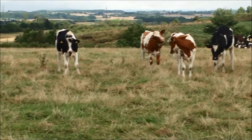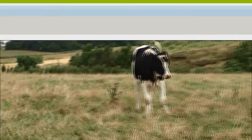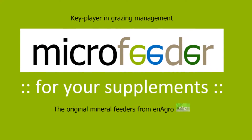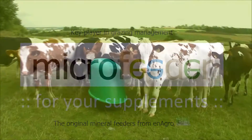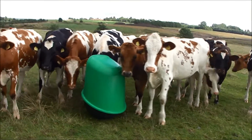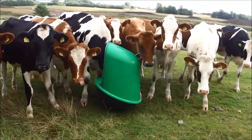Free choice mineral supplementation is the most optimal method, both physiologically and economically. Free choice supplementation is based on loose minerals and a mineral feeder. The Microfeeder Mineral Rocker is very suitable for free choice mineral supplementation.